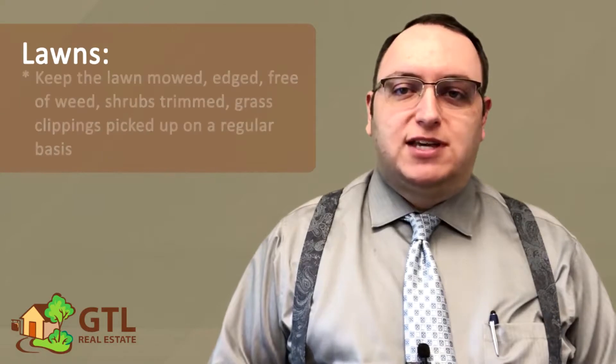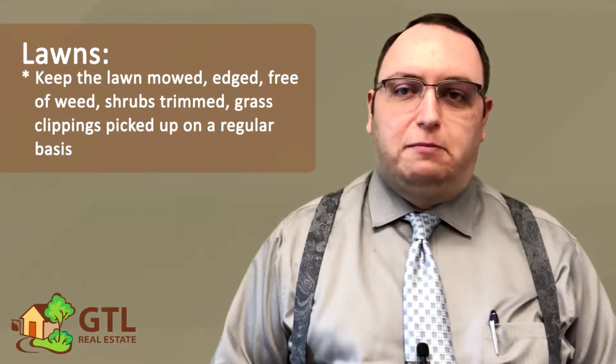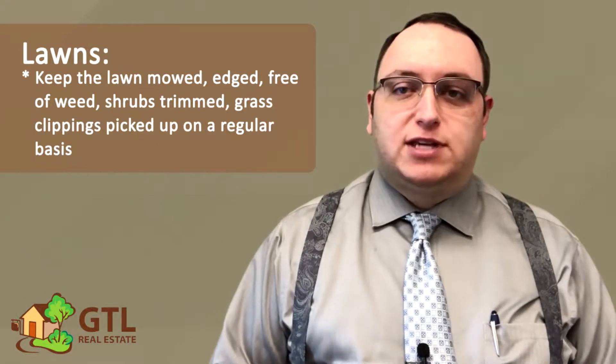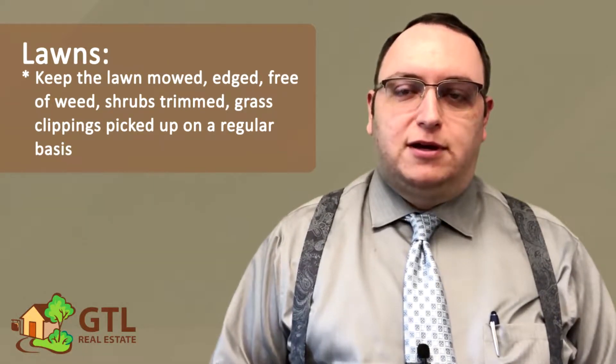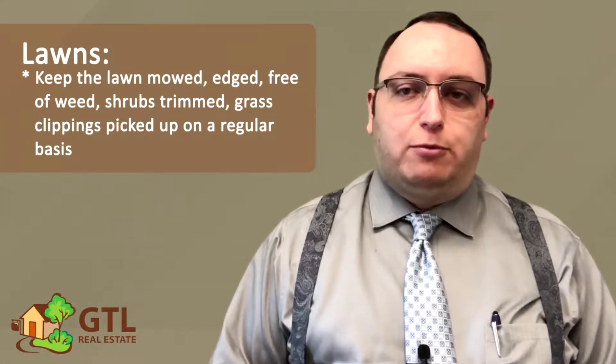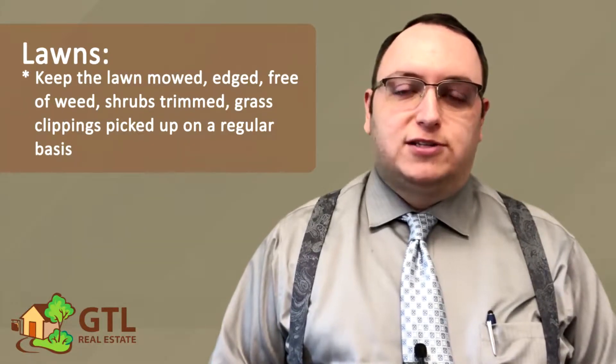Next, the lease says you must keep the lawn mowed, edged, free of weeds, shrubs trimmed, and grass clippings picked up on a regular basis, as well as keeping trash and debris picked up. If you're in a condo or other special situation where the landlord or neighborhood association takes care of these things, this section of the lease will address that.